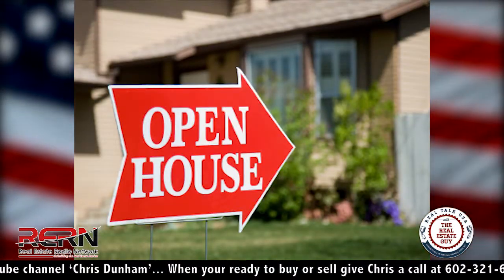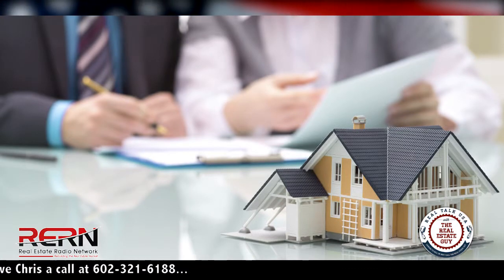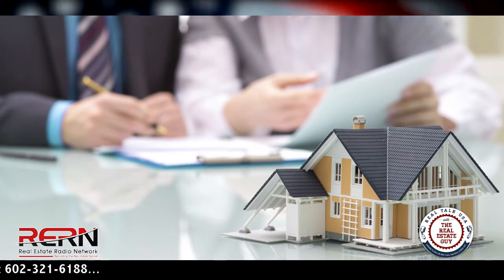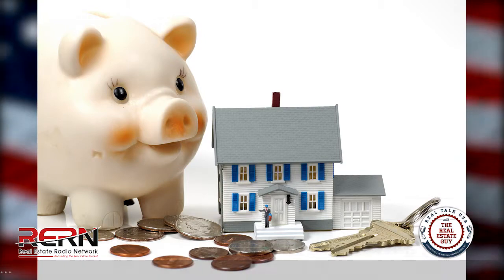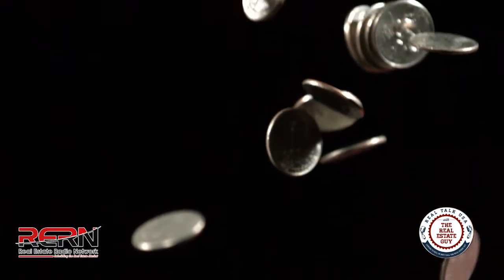We also provide the seller with a seller net sheet so they know exactly what they're getting at the close of escrow. It's based on what the house is listed at, but I do update them prior to getting the house sold. Once we accept an offer, I'll give them another updated seller net sheet so they can understand exactly what they're going to walk away with — so there's no surprises.